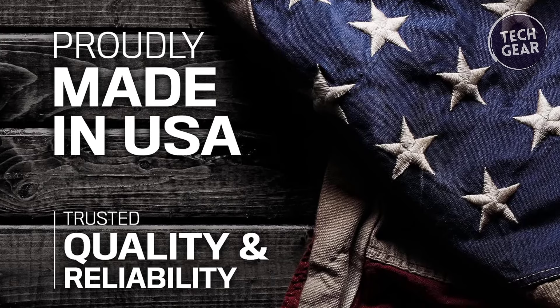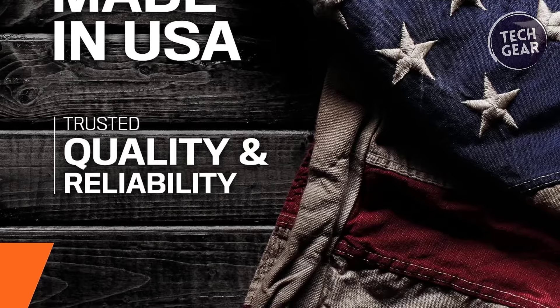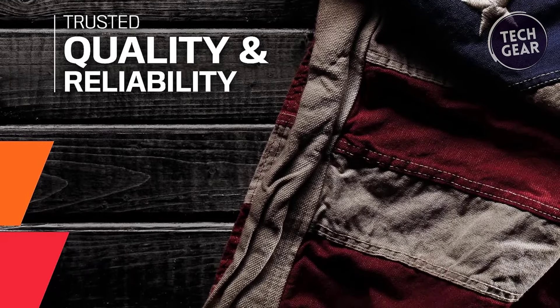As an added assurance of quality, this product is proudly made in the USA, reflecting K&N's commitment to delivering performance and reliability that drivers can trust.